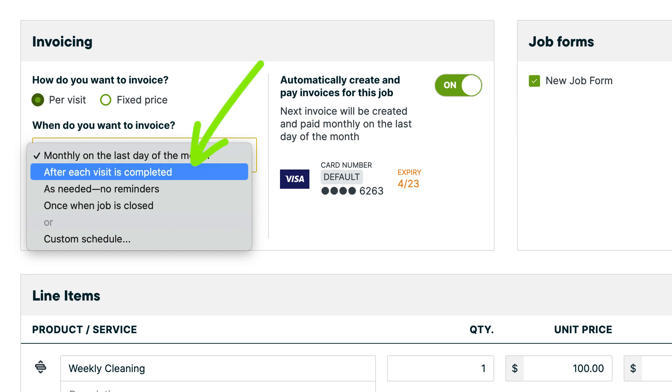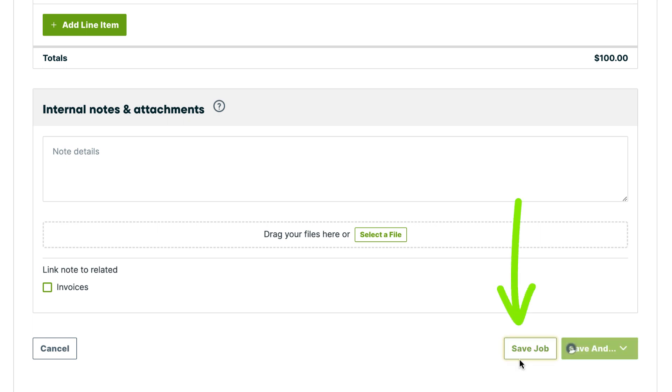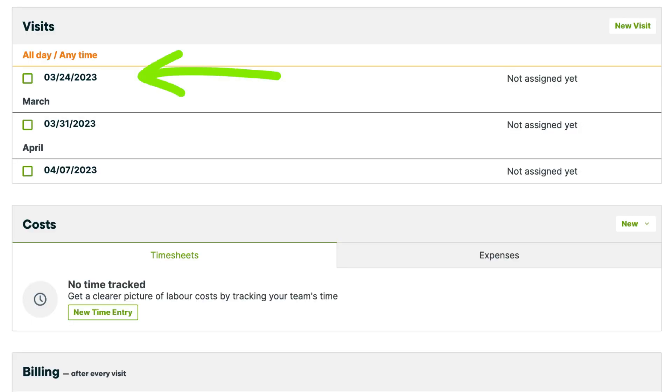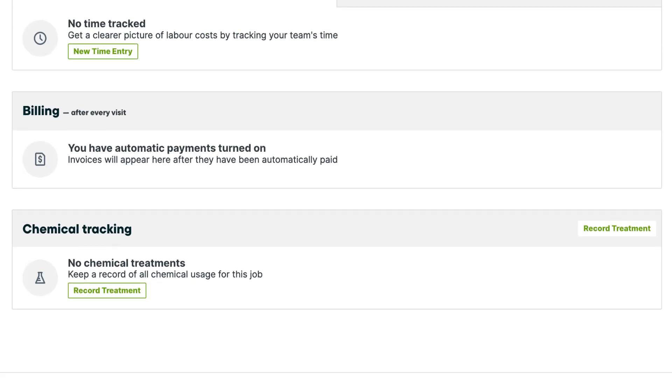We want 'after each visit.' If we scroll down to the billing section, we can see that an invoice was already created with payment processed.